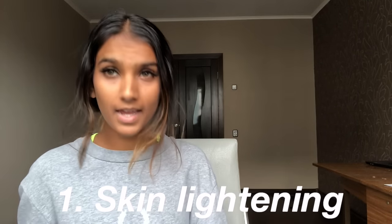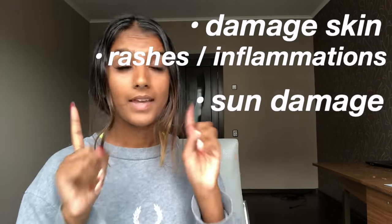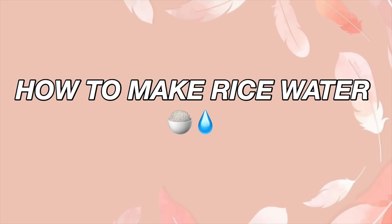There are so many benefits of rice water for skin. Skin lightening — now there is a big difference between skin whitening and skin lightening. Skin lightening basically means you remove your tan, remove any hyperpigmentation, and your skin tone just becomes equal. Whitening, on the other hand, is basically changing your skin tone, and that is not what I'm promoting on this channel. Rice water also helps with damaged skin, gets rid of rashes, inflammation, and sun damage.